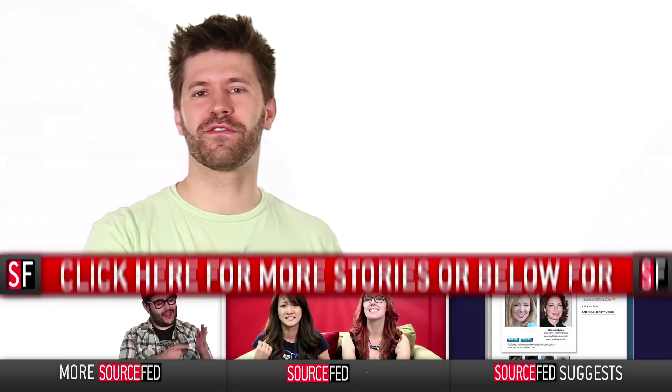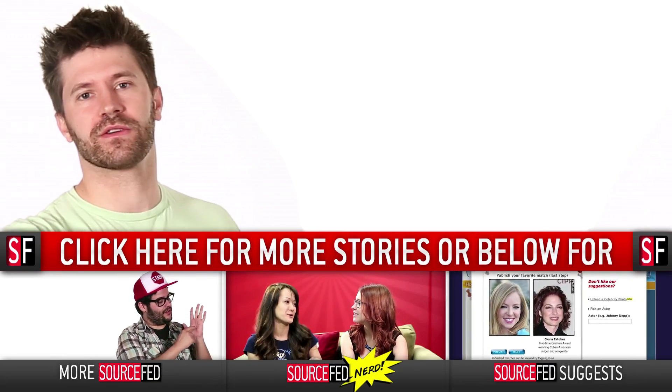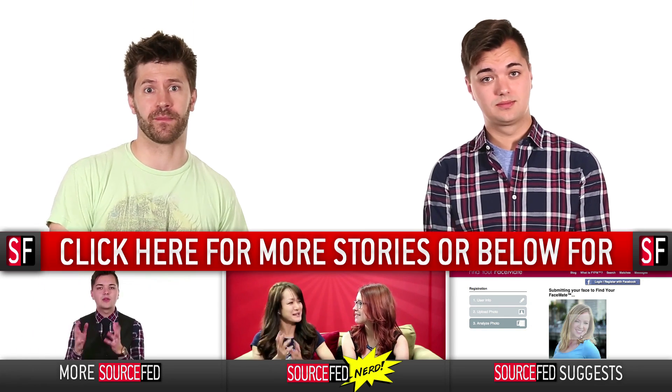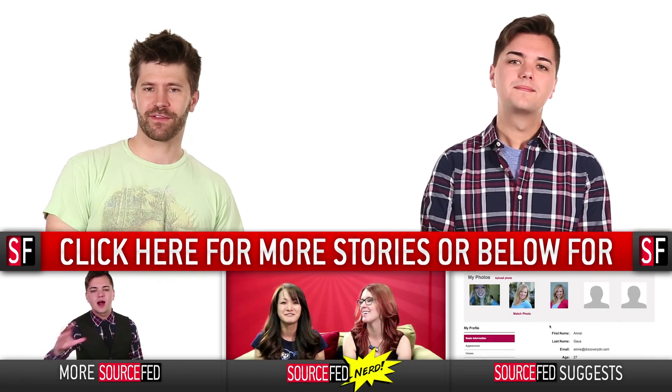Let us know who you voted for in the comments down below. Submit your pictures to the Facebook, or just design a new one and submit that to our Facebook, and maybe we'll get that rocking up in space. I'm Joe Beretta. I'm Elliot Morgan. Have a good day. Bye.